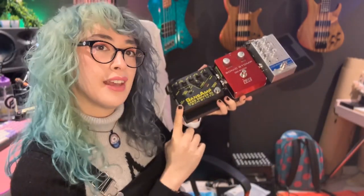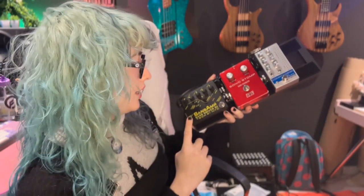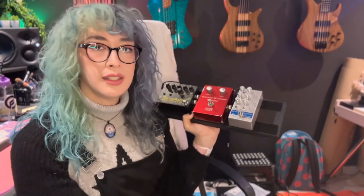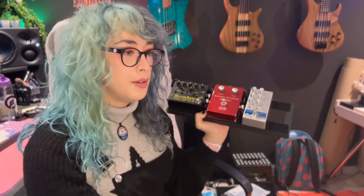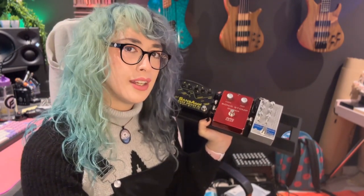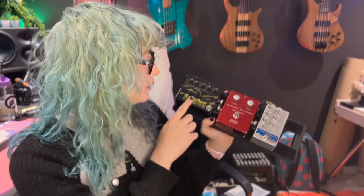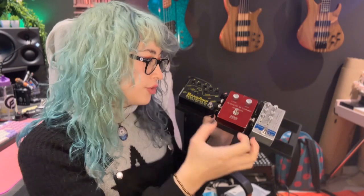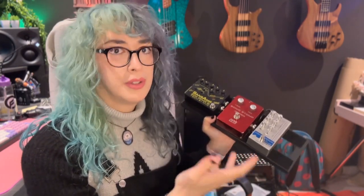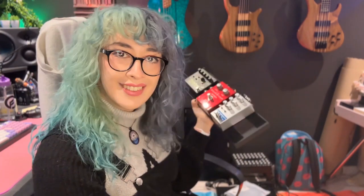After that we go into the Sans Amp DI pedal, which is just such an industry standard. For the album I had it set for a very subtle bit of drive — barely doing anything other than adding a little crunch, and that's all I needed. These days I've got it set to drive the signal more and I only turn it on when I need it, rather than keeping it on all the time like I was doing before.